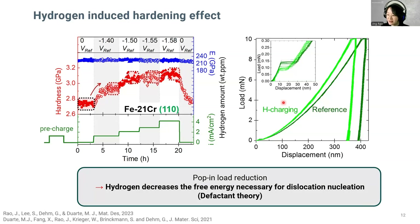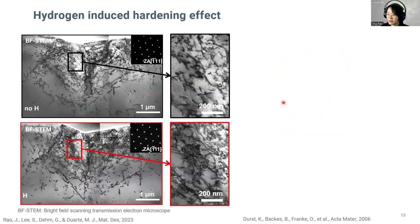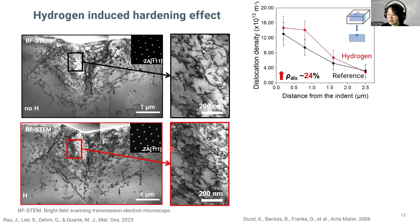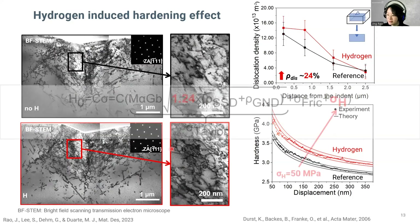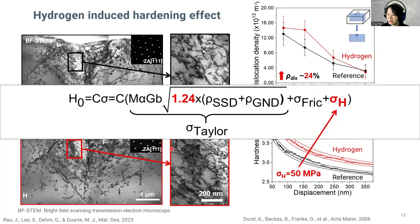As both pop-in load reduction and the hardening effect appear in this alloy in the presence of hydrogen, we would like to know what happened to the microstructure evolution. Therefore, we cut cross-section TEM foils underneath the indents for analysis using bright-field STEM. We can clearly see the lamella after hydrogen charging shows a higher dislocation density. This difference in dislocation density between the two conditions can be quantified as a 24% increase and utilized to model the hardness-versus-displacement curve, as proposed by Durst. However, the observed hardness enhancement cannot be fully explained by the increase in dislocation density alone. An additional hydrogen-induced lattice friction stress contributes to this effect. Using this model, we are able to quantify the value to be 50 MPa.